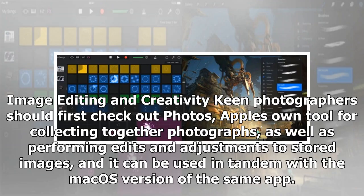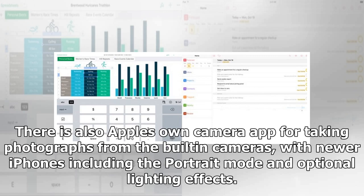Image editing and creativity: keen photographers should first check out Photos, Apple's own tool for collecting together photographs, as well as performing edits and adjustments to stored images. It can be used in tandem with the Mac version of the same app. There is also Apple's own Camera app for taking photographs from the built-in cameras, with newer iPhones including Portrait Mode and optional lighting effects.